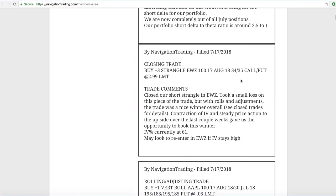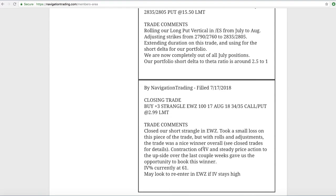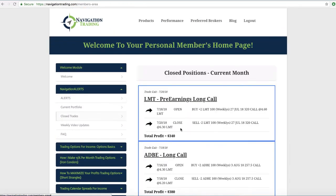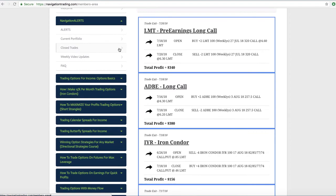Next trade was a closing trade in EWZ. We closed out a short strangle and took a small loss on that piece of the trade, but with the different rolls and adjustments we'd been making, we were able to book a really nice winner. If you look at EWZ in the closing trades, you can see we had several rolls and adjustments and things ended up booking a nice winner of $225. That's just the power of this strategy — staying mechanical. If a trade goes against you, just extend duration, continue to collect credits, and you'll end up booking a winner most of the time.